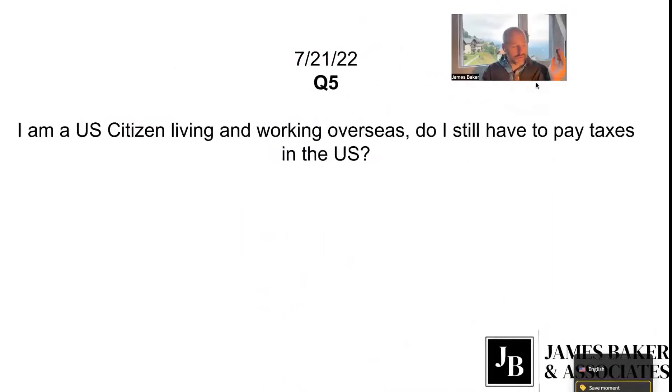Here's a good one. I'm a U.S. citizen living and working overseas — do I still have to pay taxes in the U.S.? This is a basic question, but I'll explain it in great detail.